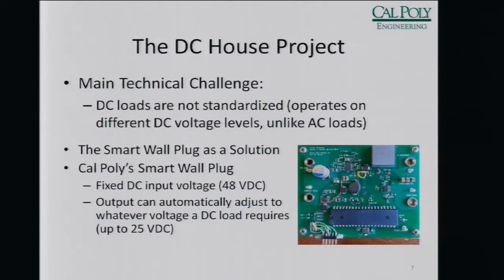In America, all of our devices know they're going to be plugged into 120 volts AC, so they're all designed to be used that way. However, all of our DC devices run off different DC voltages, which is why every different device has a different charger — because it converts to the DC voltage that device needs. So it's not standardized. If we're not going to use any AC, then we need to be able to plug any DC loads straight into an outlet. The solution we came up with was to develop a smart wall plug that runs off our 48-volt system but adjusts its output to whatever voltage the load is asking for. That way, there doesn't need to be standardization yet — this can just be implemented into the house.